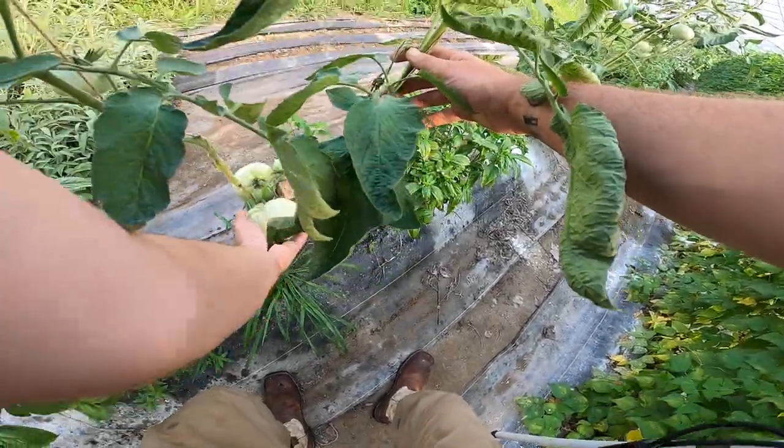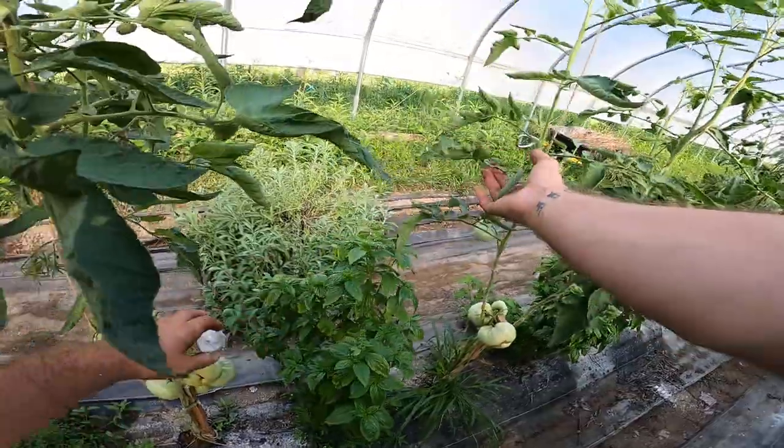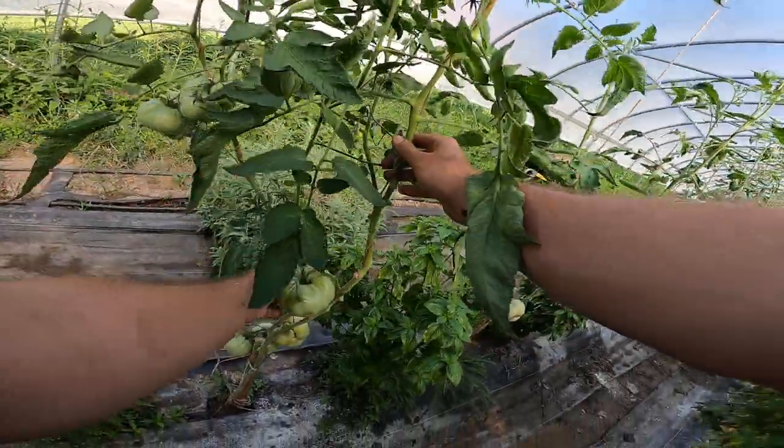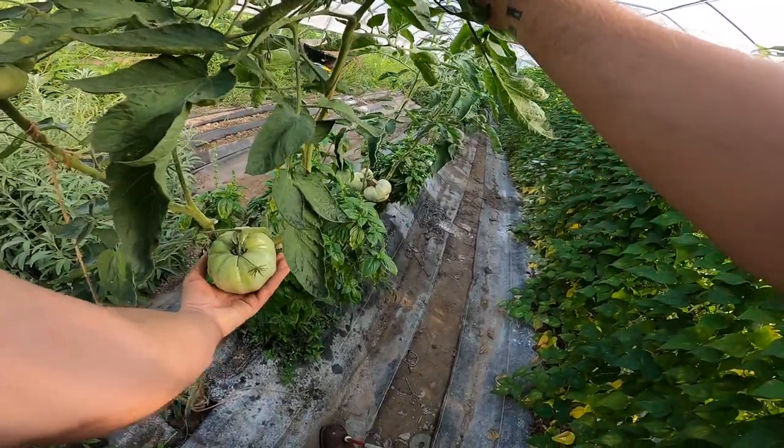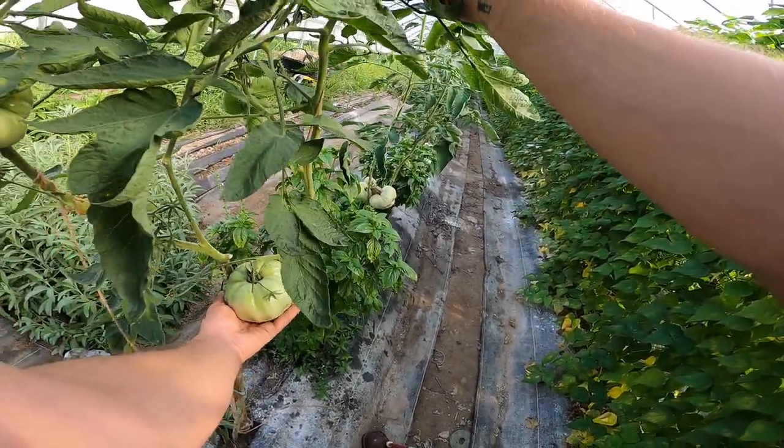Another big one out here. That's huge. I wonder if that's turning red.